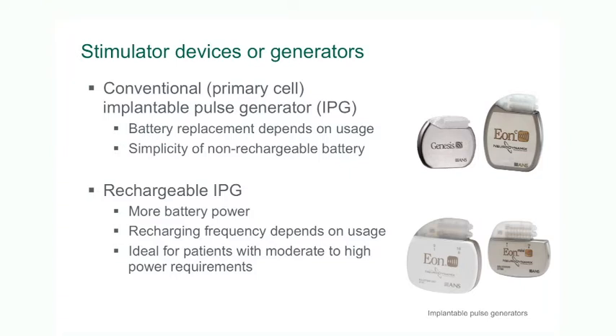There are two types of batteries or IPGs available: the non-rechargeable types and the rechargeable types. The non-rechargeable types have been around for many years and traditionally they've been used for spinal cord stimulation. In recent years we've had access to newer technology in the form of rechargeable devices.